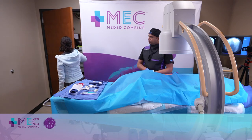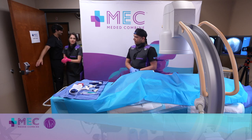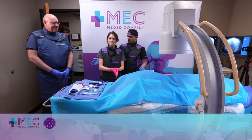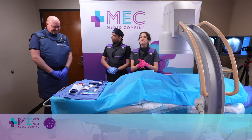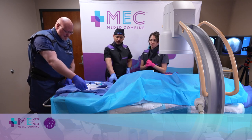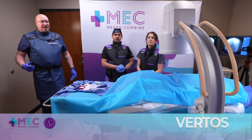Next we have Vertos. We're going to be talking about spinal stenosis with Dr. Krupp. Hi Lisa, how are you? Hi AJ, how you doing? Good. Thanks for having me. So tell us a little bit about Vertos and this percutaneous approach.